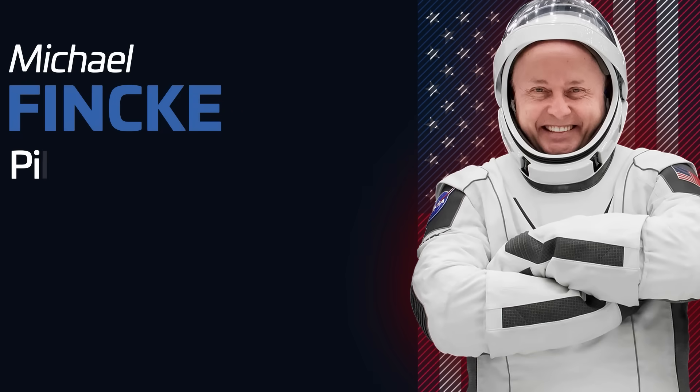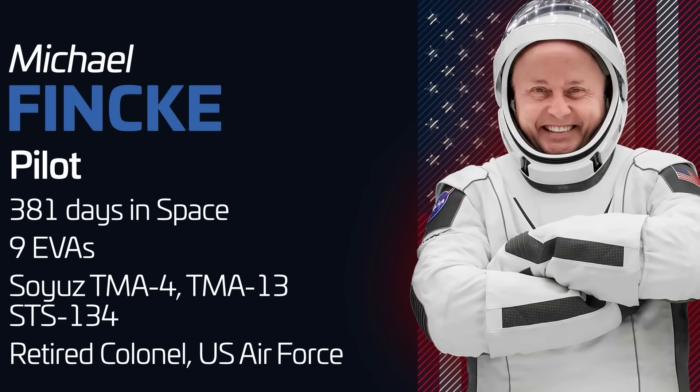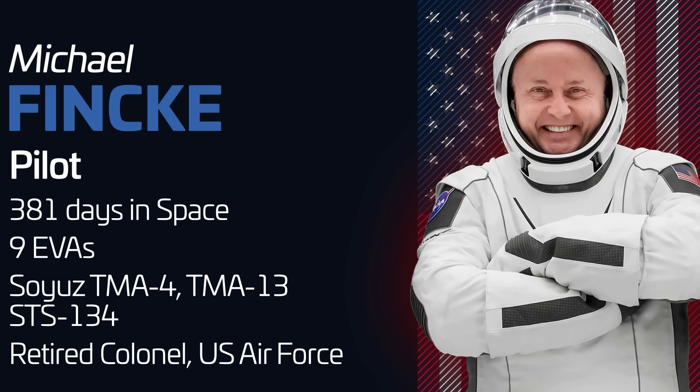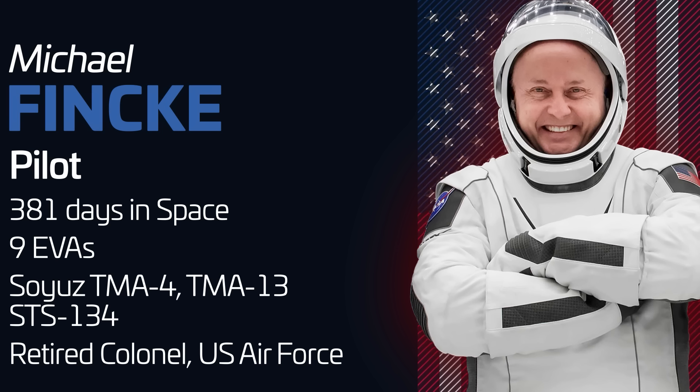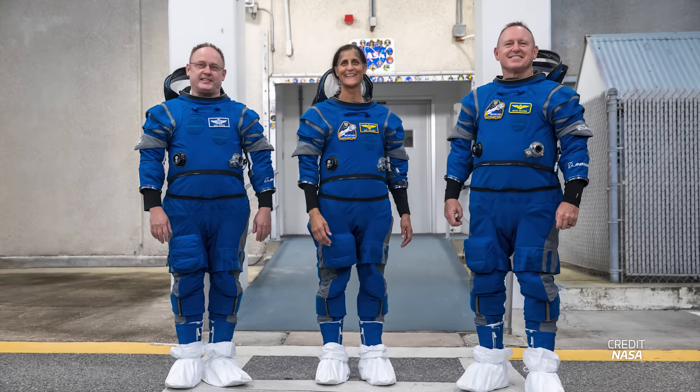Piloting Crew Dragon is NASA's Mike Fink, a spaceflight veteran with over a year of cumulative time in space across two Soyuz and one shuttle missions. Over the past few years, Mike has been instrumental in the development of the commercial crew program, focusing on Boeing's Starliner. He was originally supposed to fly aboard the crew flight test — the mission last year which departed without Butch and Sonny. Because of a number of delays with the Starliner program, NASA decided to select him to fly on a SpaceX Dragon instead.